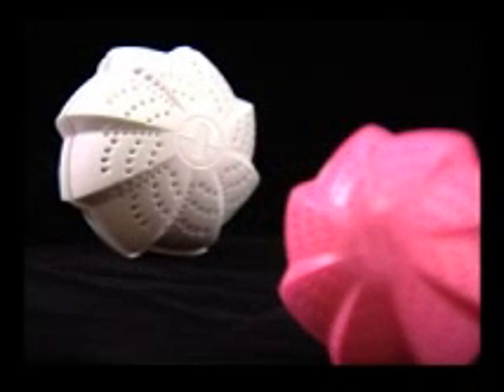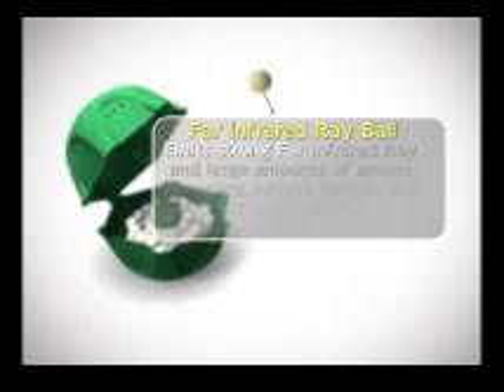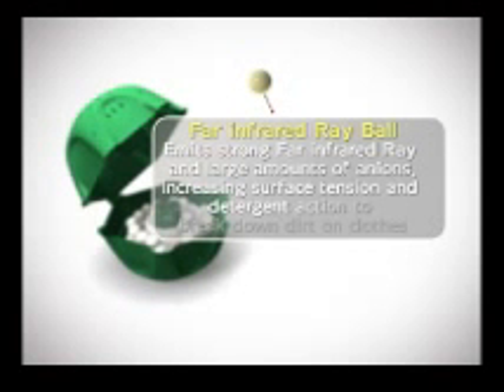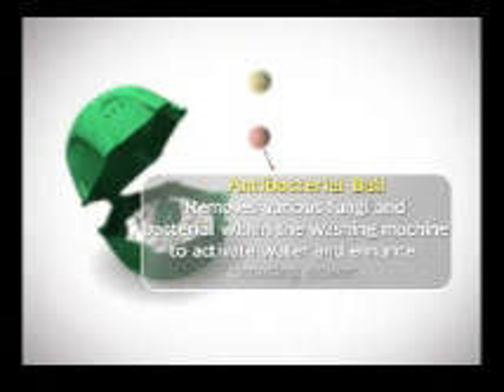It is a smart product that protects your skin and the environment. The secret of the Glotion washing ball is its scientific design: four types of special ceramic balls and two permanent magnets with a magnetism of over 3,000 gauss. The far infrared ray ball inside the washing ball emits strong far infrared rays and large amounts of anions, increasing surface tension and detergent action to dissolve the dirt on clothes. The antibacterial ball removes various fungi and germs from the water and washing machine to enhance cleaning power.